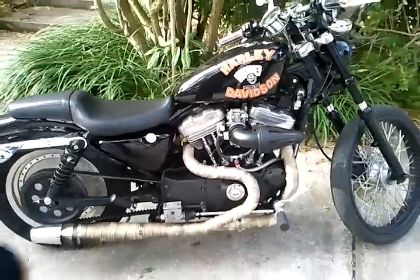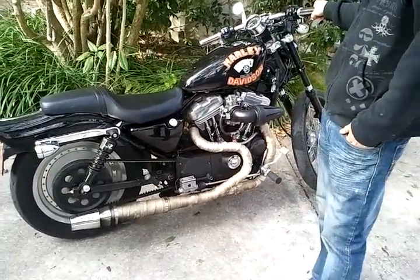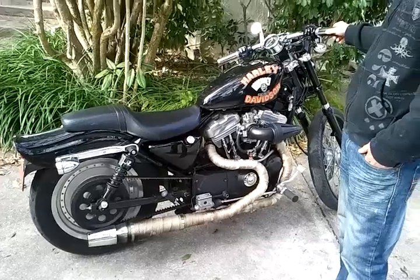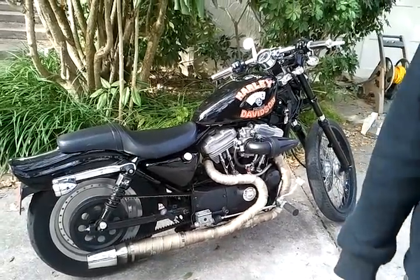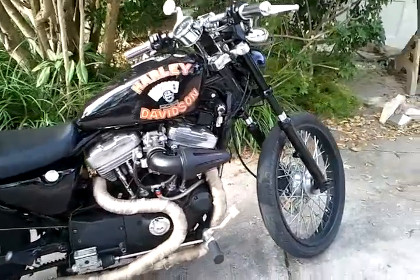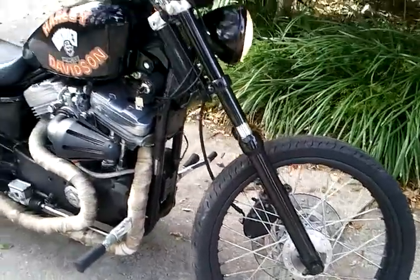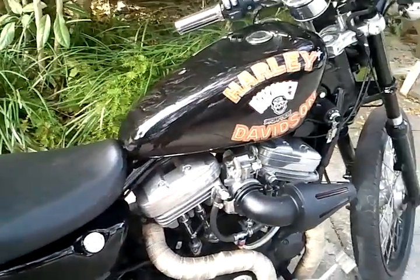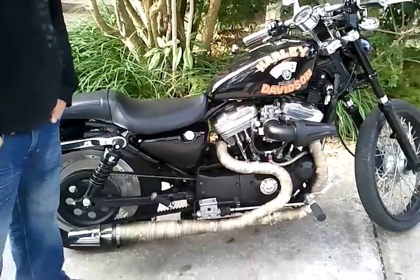Give it some juice. Custom Front Tire, Softtail Fender, headed for Barnett Race Clutch. Nice. Nice bike.